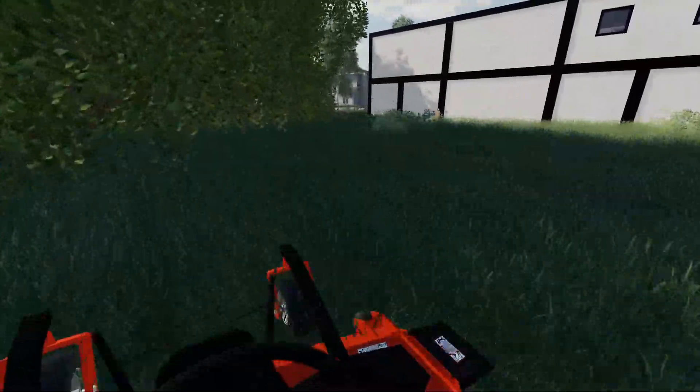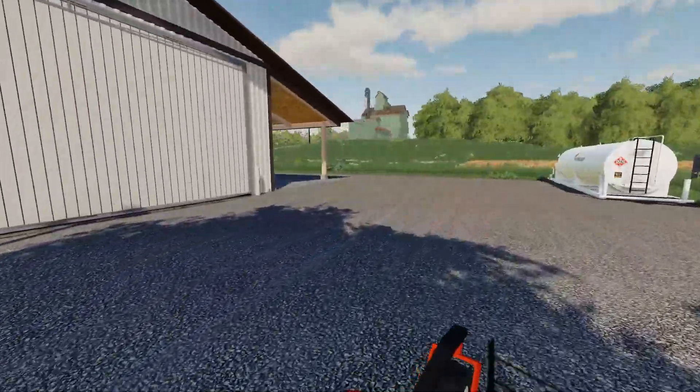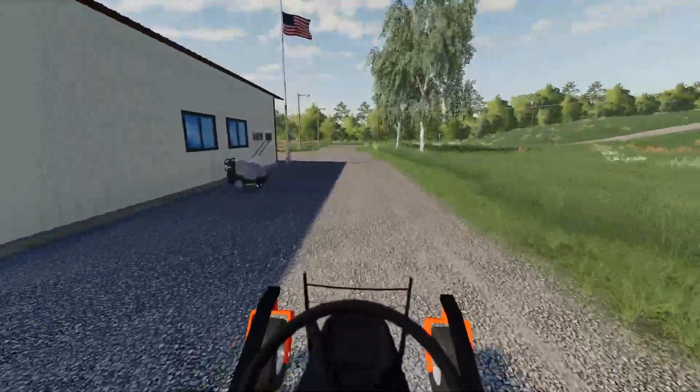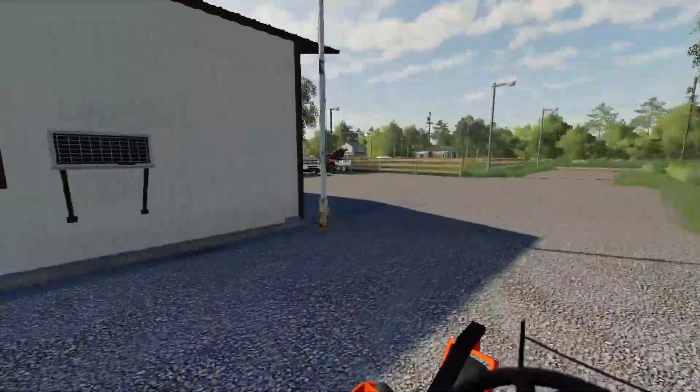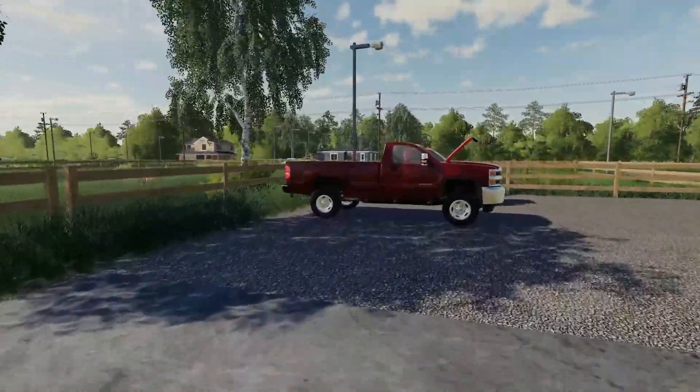The lawn back there is finished, so we're gonna grab the skid steer and get to work on smoothing that out back there and getting it down to dirt, so we can bring some gravel in or whatever else we want to bring in. Also one thing I wanted to mention real quick - we are replacing the Chevy 2500.